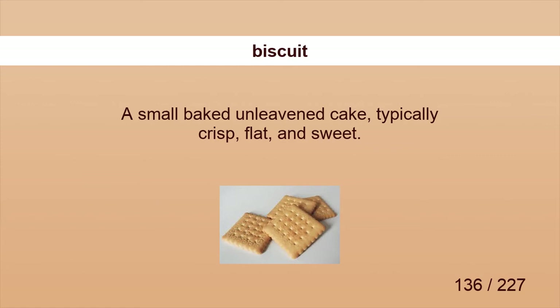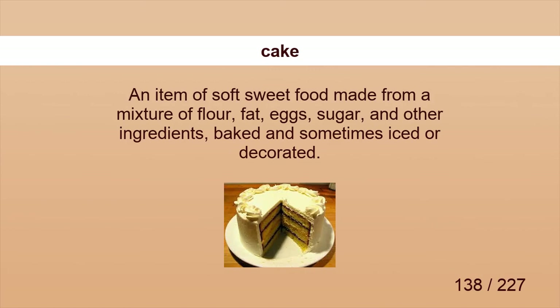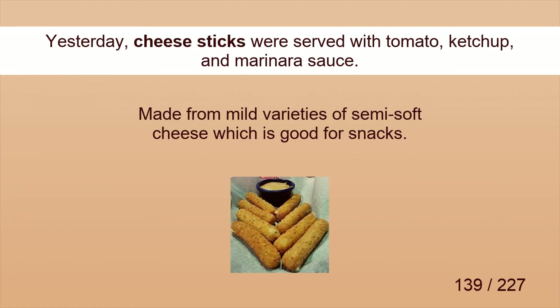Biscuit. I took a nibble from the biscuit. Brown bread. Brown bread contains the husk of wheat. Cake. He took a small piece of the cake. Cheese sticks. Yesterday, cheese sticks were served with tomato, ketchup, and marinara sauce.